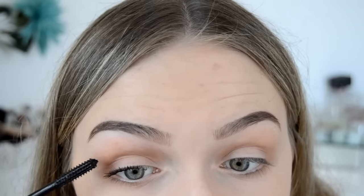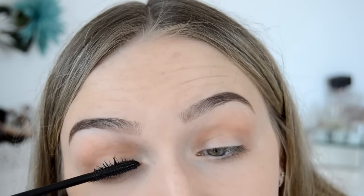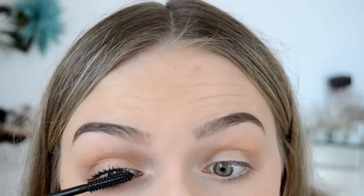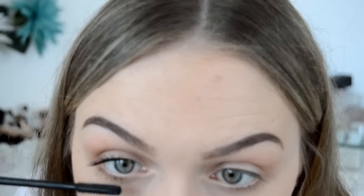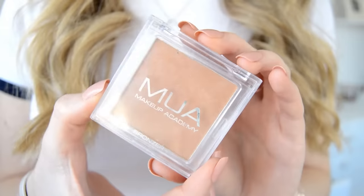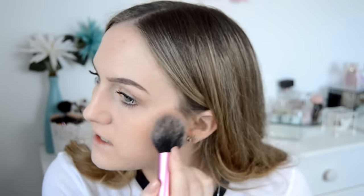I didn't used to like this mascara, but it has grown on me since it dried out a little. When it was brand new the formula was quite wet, so it transferred onto different parts of my eyes, but now that mine has dried out I do prefer it a lot more. I'm also applying a few coats to the bottom lashes. Moving back onto the face, I'm using the MUA bronzer in shade 1, applying it on my cheeks, forehead, jawline and down the sides of my nose to add some colour back into my face.